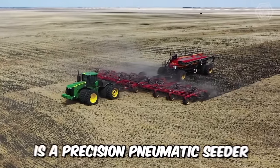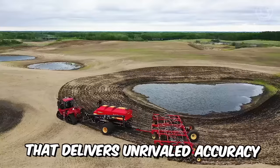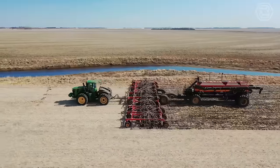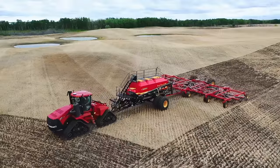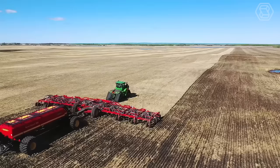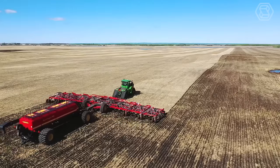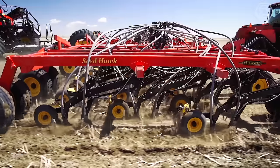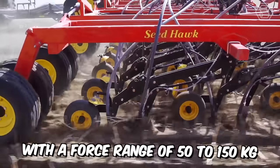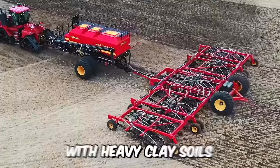The Seedhawk is a precision pneumatic seeder that delivers unrivaled accuracy in all soil conditions. One of the machine's main advantages is precise penetration of the soil to the specified depth, thanks to chisel-shaped coulters fitted with a 12mm cutting-wear edge that requires minimal pressure and traction. The adjustable hydraulics, with a force range of 50 to 150 kilograms, can also cope with heavy clay soils.